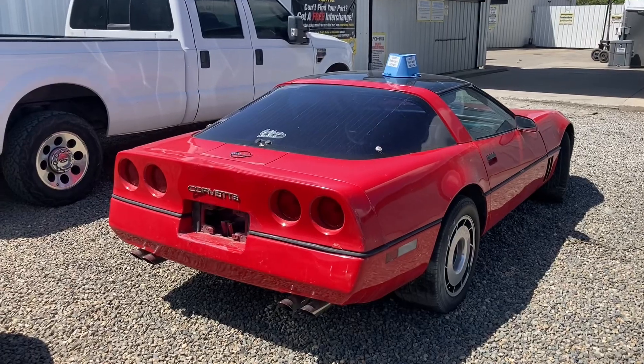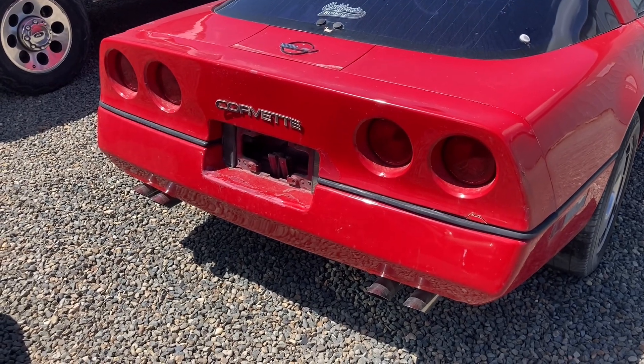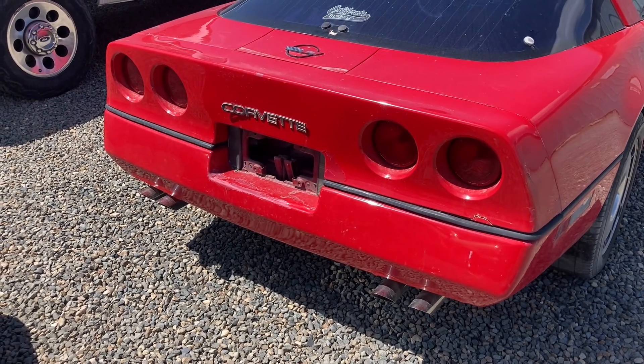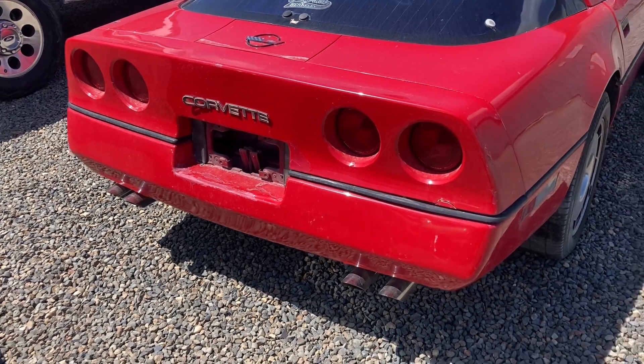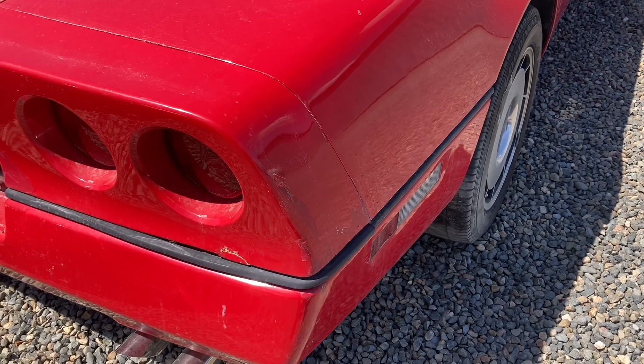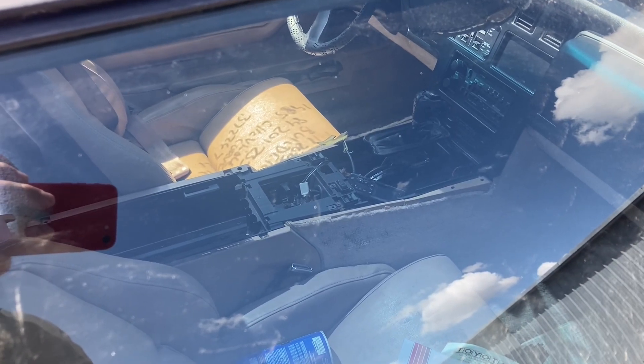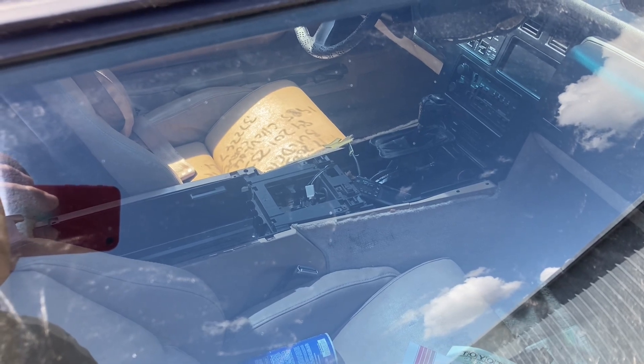Overall, pretty clean vehicle except for a little bit of paint chipping by the license plate and a little bit of paint chipping by the taillight. It seems to need a center console, but otherwise seems to be in pretty good shape.